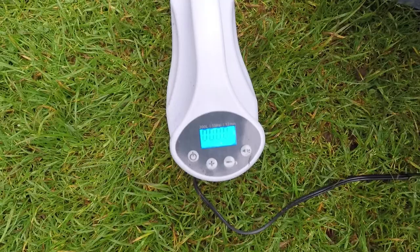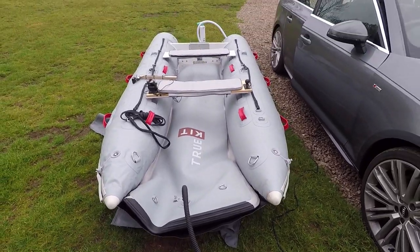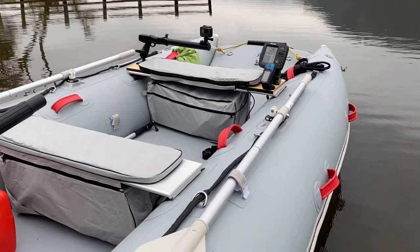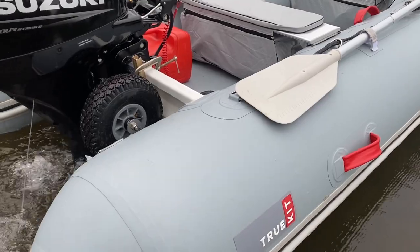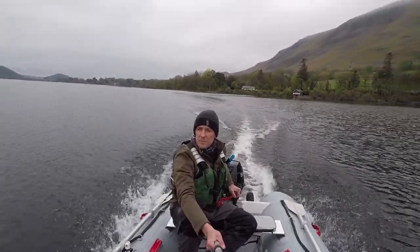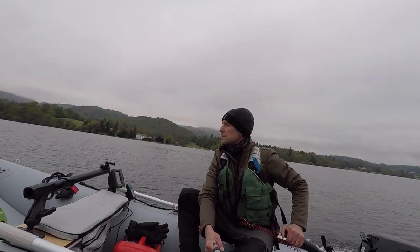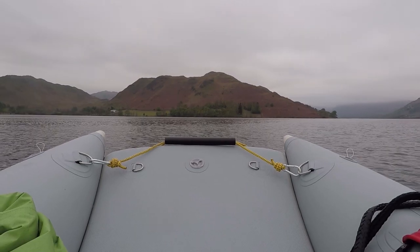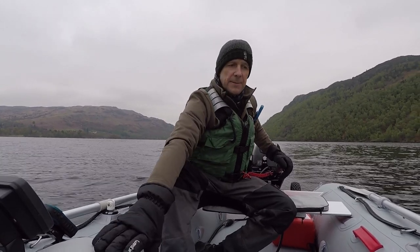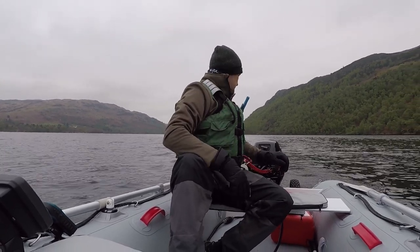It is all about testing my new boat. So I came over to Oldswater to test the new boat, which is the Discovery 330, 3.3 metre, all the way from New Zealand. It's fitted with a Suzuki 9.9 short shaft outboard.